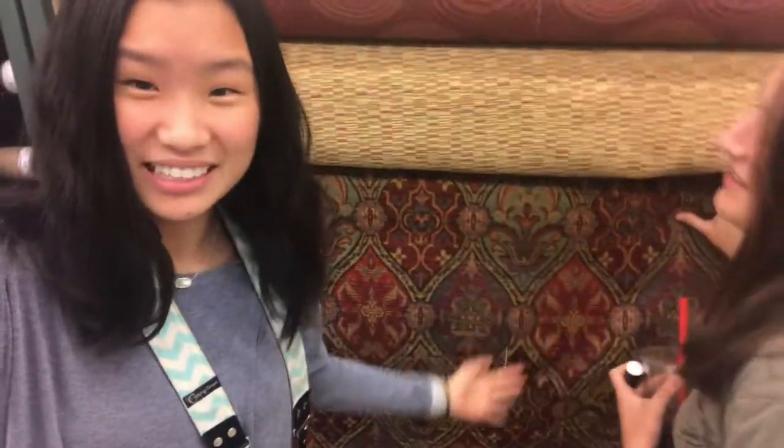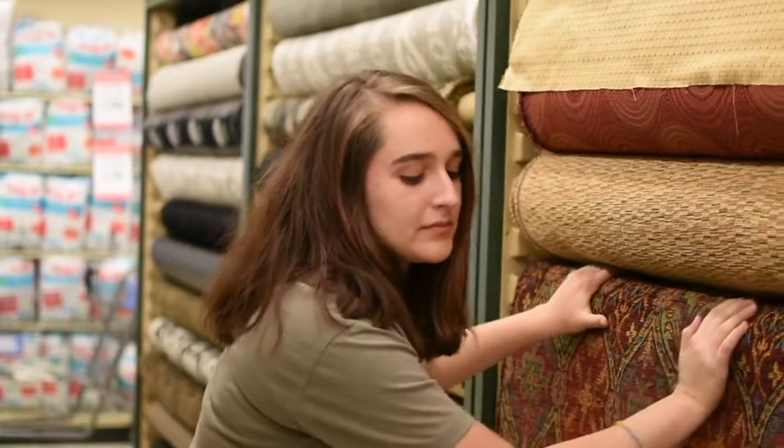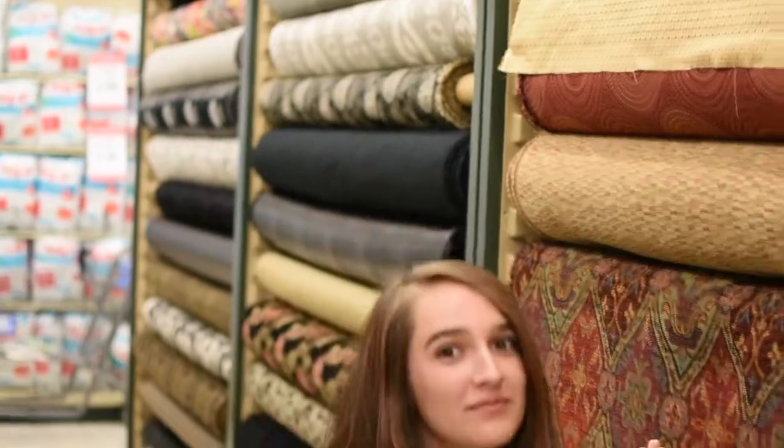We are in the fabric section right now and we think we found this fabric that we really like. Anna really likes it so she's choosing that one. We just finished doing the tapestry photos and I don't really know if they turned out that good. They're kind of just mediocre to me, but I'm excited to see how they'll look edited, so we're just going to go to our third stop.